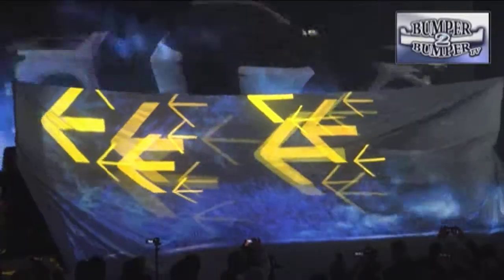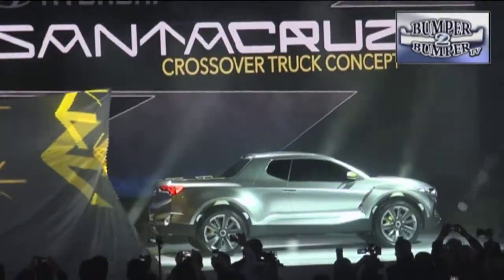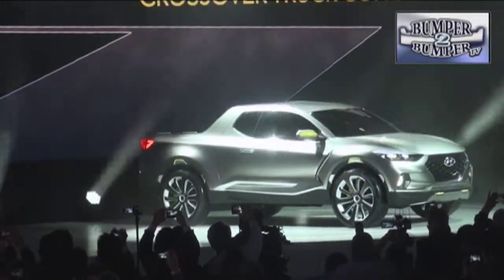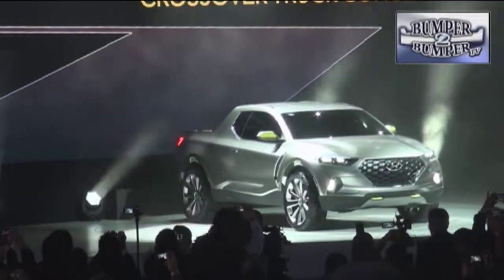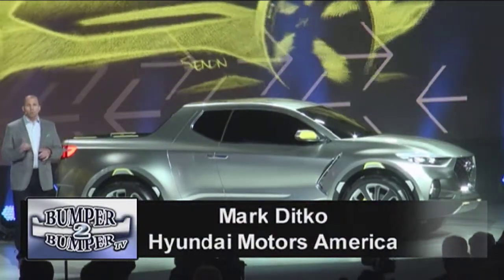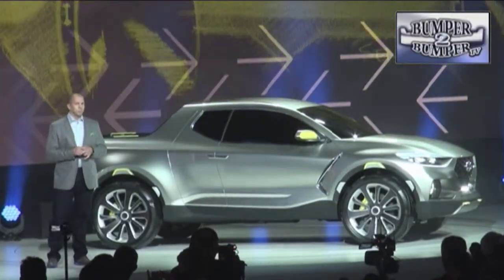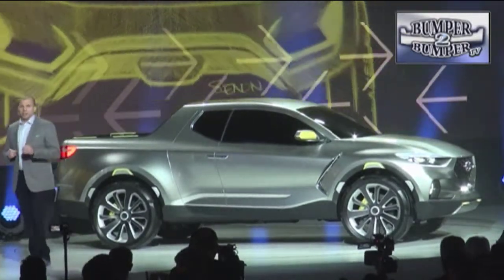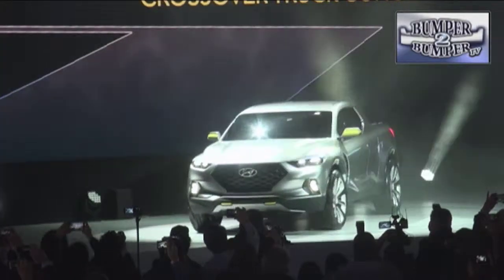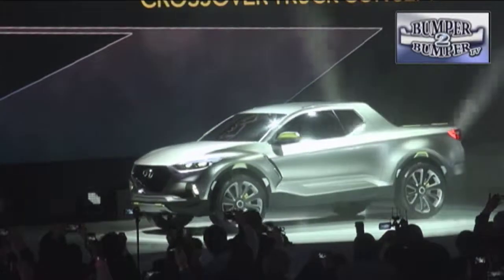Even Hyundai is testing the waters for a small truck. The brand, which admittedly overestimated demand for its passenger cars, gave the public a look at the Santa Cruz concept — a truck-like platform aimed squarely at Millennials. As Hyundai explained, they focused on the needs of the urban adventurer and their desire for expression rather than covering the same ground as traditional pickups. If you're having flashbacks to a Subaru Brat, you're not alone. This concept is so far along that there are multiple engine options, including a two-liter turbo diesel envisioned for the Santa Cruz.